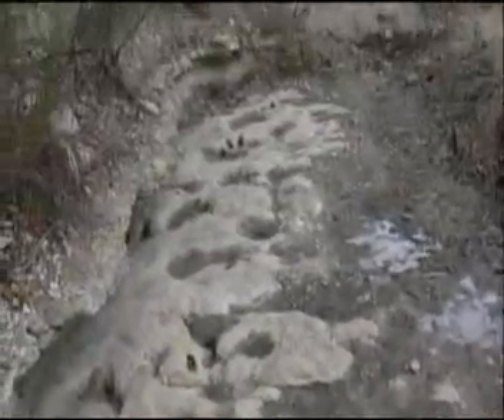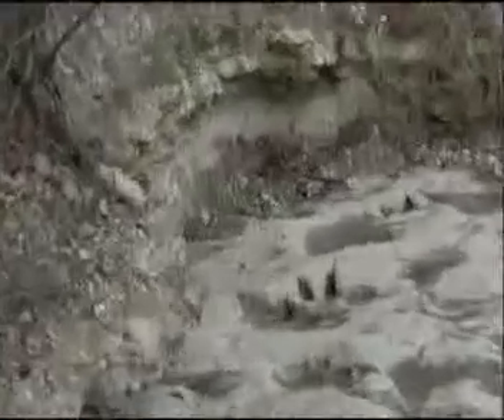We're here at the Paluxy River in Glen Rose, Texas at Dinosaur Valley State Park, and you can see right down here some of the dinosaur footprints. Some of the young earth creationists say there are human footprints, but when you excavate out the mud, you can see it's a whole dinosaur print and not just a partial print of a human footprint. They have not verified any human footprints here — it may look like one because of the mud, but scrape it out and it's plainly a dinosaur footprint.